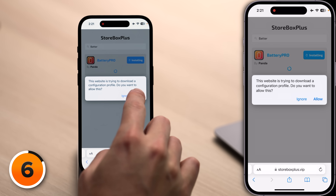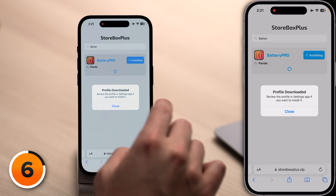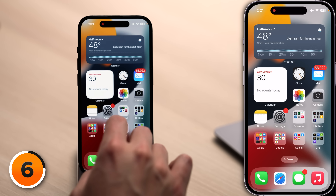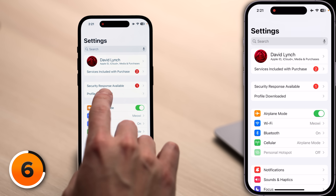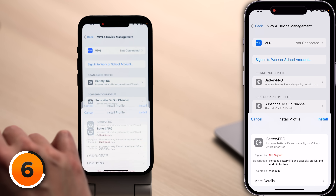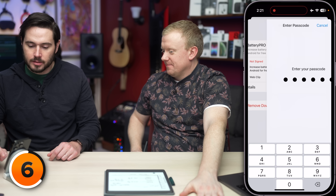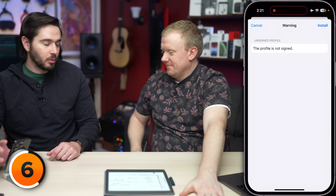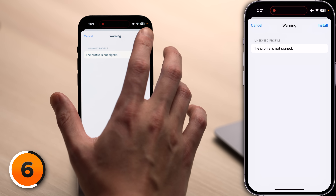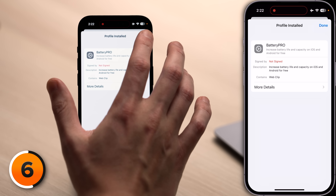Do you want to allow this? Of course — allow. Don't actually do this. Profile download, review the profile in settings. Let's go to the settings app, tap back to the main page. Scroll up — profile downloaded. Tap on that, and see how it says 'web clip' — that's how I knew the whole thing was BS. We're going to tap Install, enter my passcode. No special permissions required. Tap Next. Profile not signed. Let's tap Install. And we're done — Battery Pro is installed.